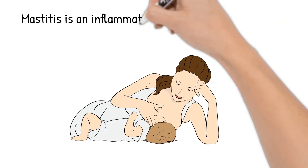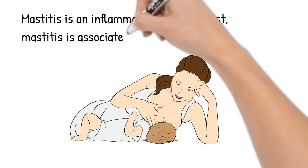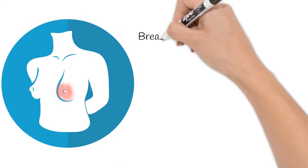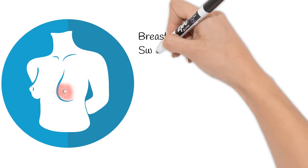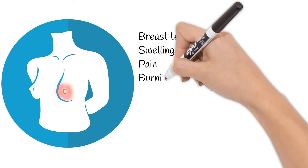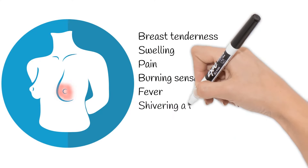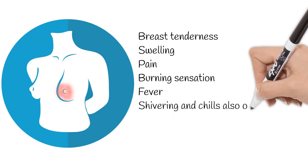Mastitis is an inflammation of the breast, associated with the breastfeeding period. Symptoms usually occur suddenly and are characterized by breast tenderness or warmth to the touch, swelling of the breast, and pain or a burning sensation in the breast. Sometimes fever and general soreness occur, along with shivering and chills.